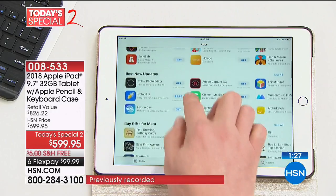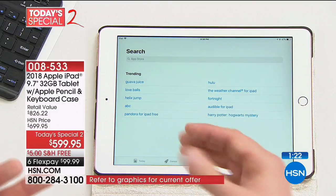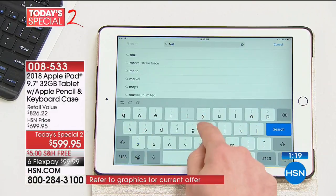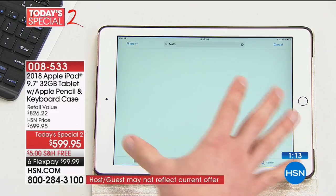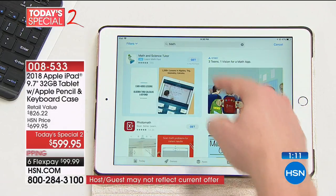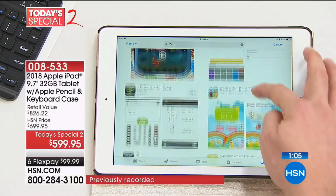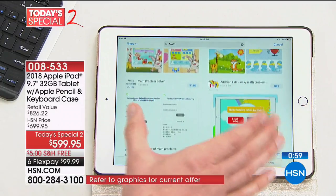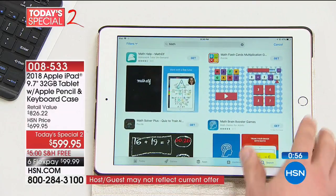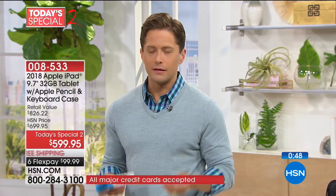To my kids, those math apps feel like games, but in reality they're having an educational experience — it's like having a built-in tutor. That's why we sold over 300 just this hour alone. That's why this is a one-day-only flash sale that will sell out. At the end of the day, it just makes everybody's experience better.